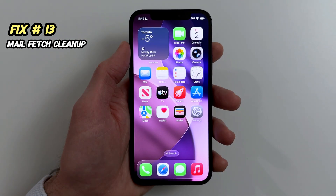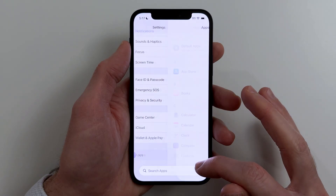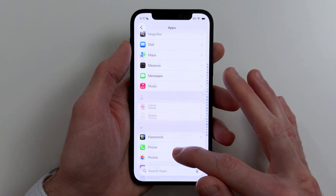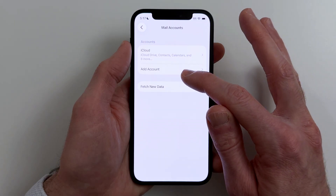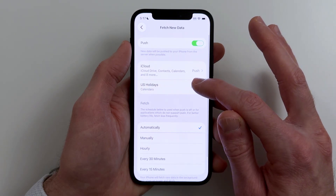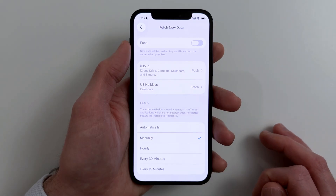Fix number thirteen. If Mail is checking constantly, it can quietly slow things down. Go to Settings, Mail, Accounts, Fetch New Data. Turn Push Off, then set Fetch to Manually or a longer interval.